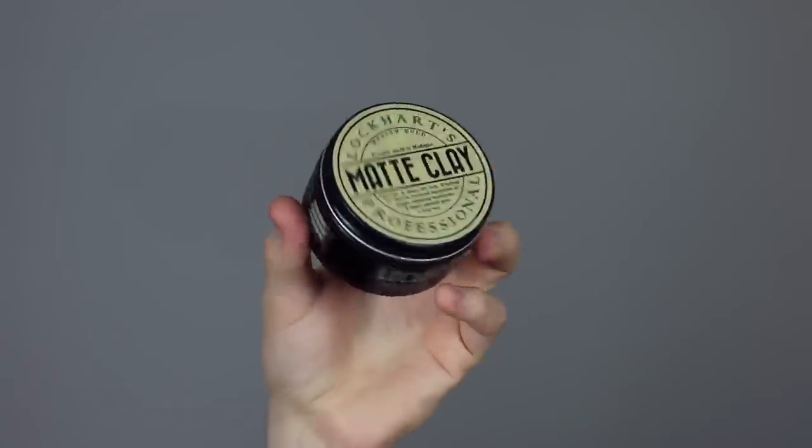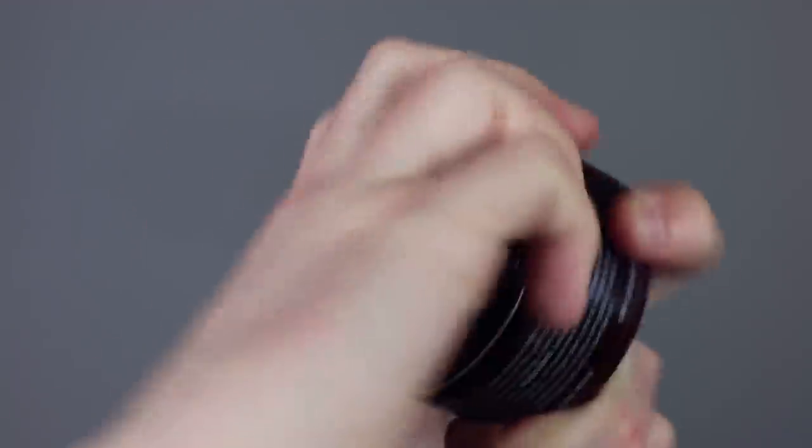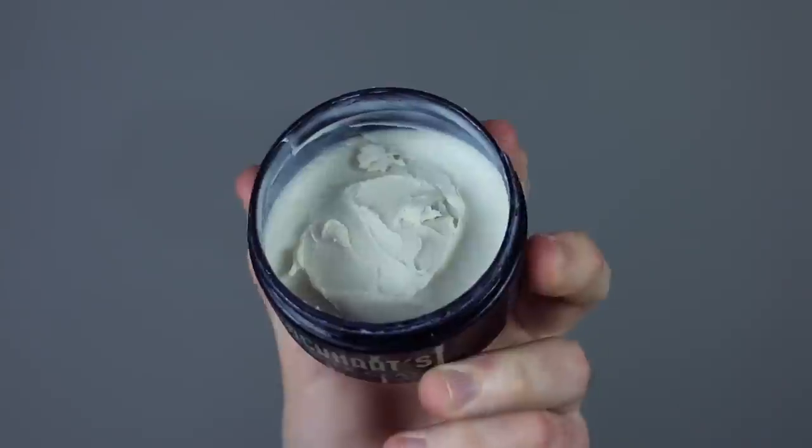Comparing it to another favourite of mine, by another independent brand I absolutely love, I would compare it to the Lockhart's Matte Clay — but this one is slightly lighter, slightly softer in terms of the way it scoops out, less oily, and it does have a matte finish. They're almost like brother and sister. If you want something a bit more for an evening, I would say go for the Apothecary 87. But in terms of hold and how it looks, there's no other product for me that really does what Apothecary 87 does.